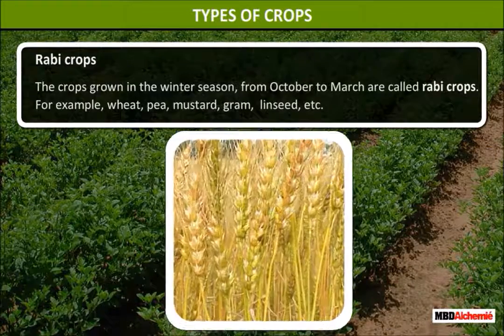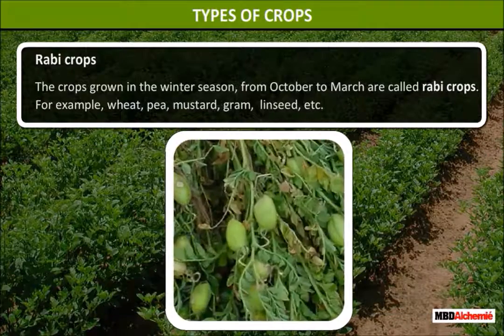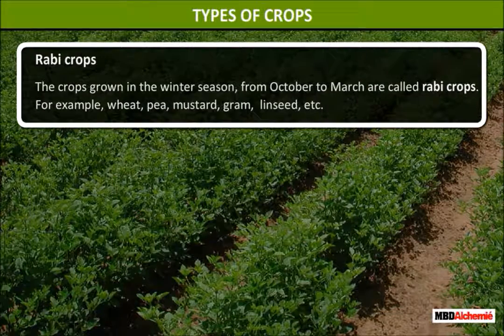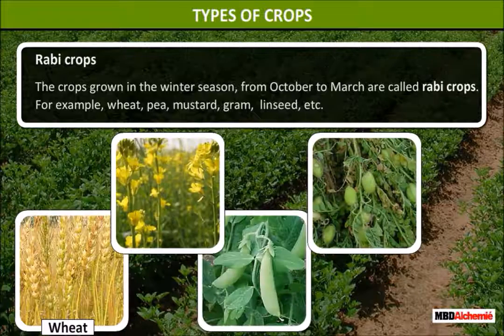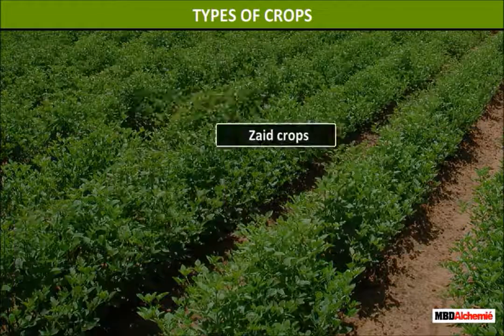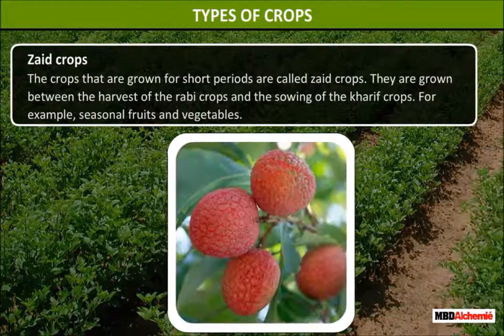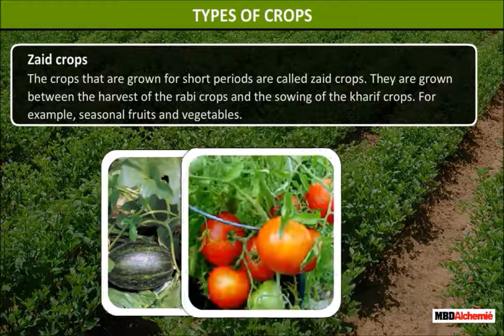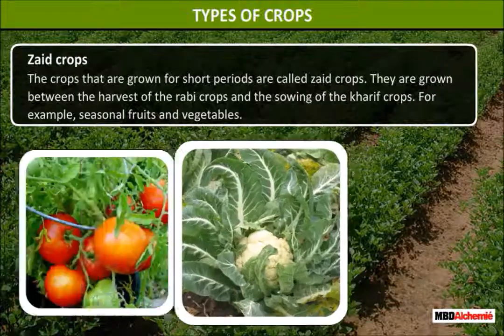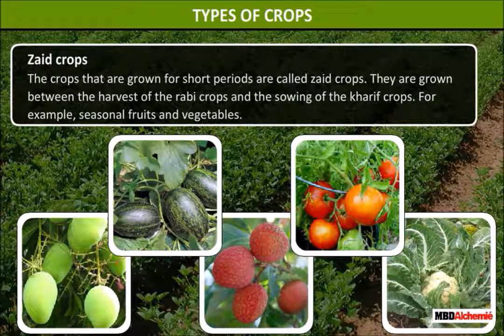Rabi crops. The crops grown in the winter season from October to March are called Rabi crops. For example, wheat, pea, mustard, gram, etc. Zaid crops. The crops that are grown for short periods are called Zaid crops. They are grown between the harvest of the Rabi crops and the sowing of the Kharif crop. For example, seasonal fruits and vegetables.